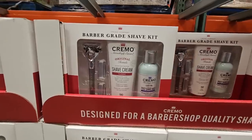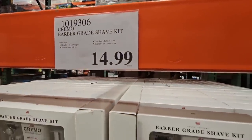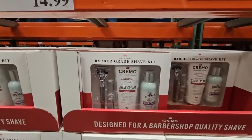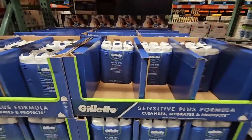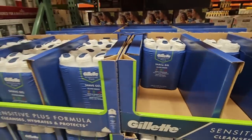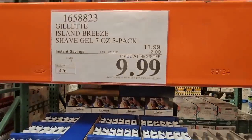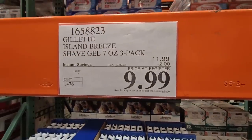They have brought these down in price — they were over $20 and they brought them down to $14.99. That shave kit is really nice. And the Gillette shaving cream — you get three bottles of it and it's the sensitive formula. $9.99 for a three-pack — that is a really great price.